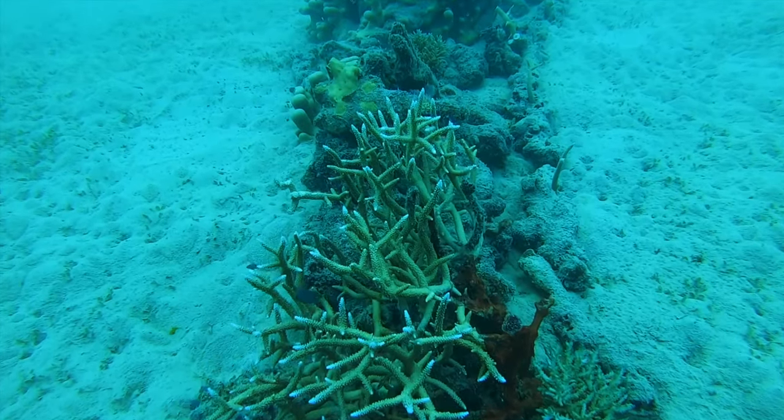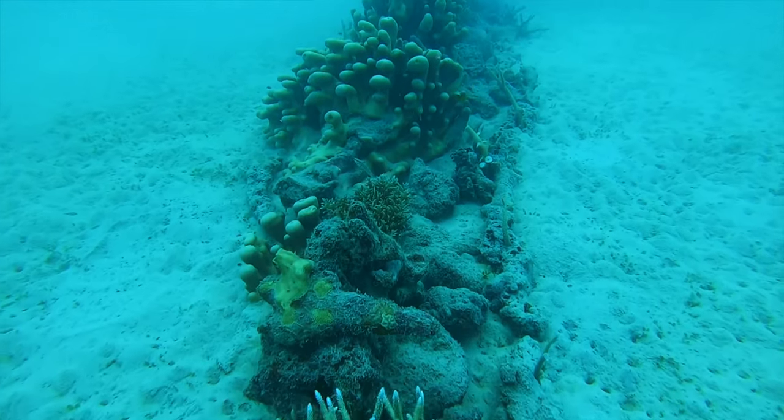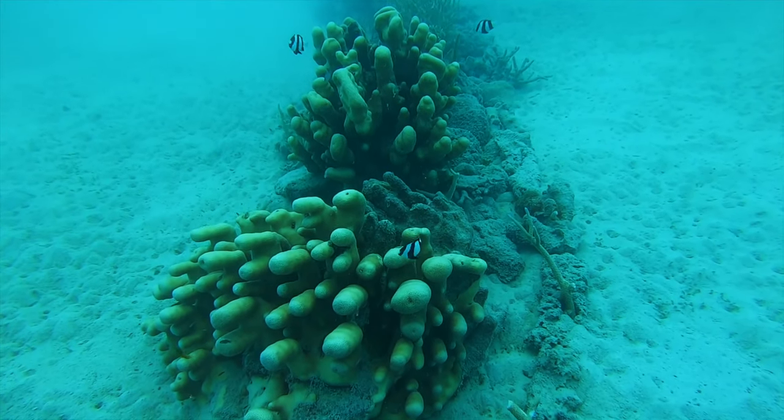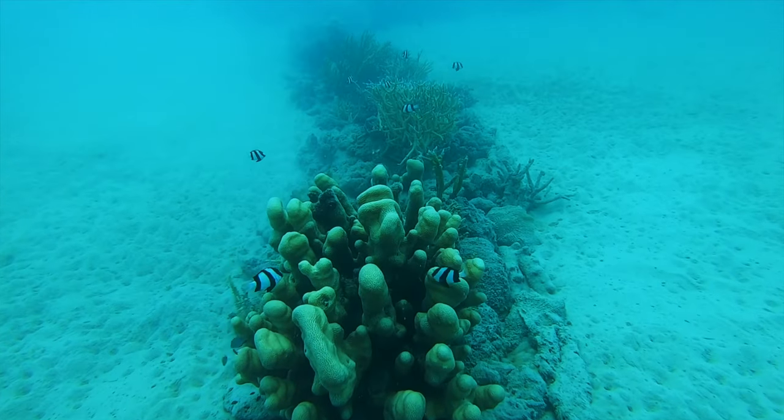The field of macroalgae is a site where we often find clouds of tiny juvenile fishes, and these were the ones we wanted to recruit to the restoration site.